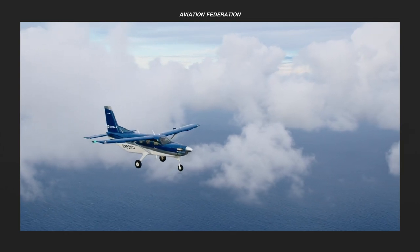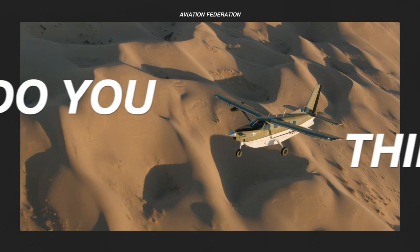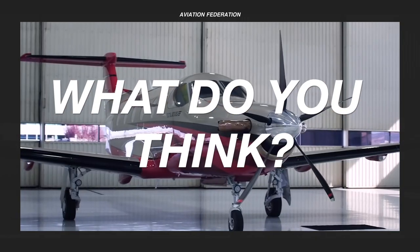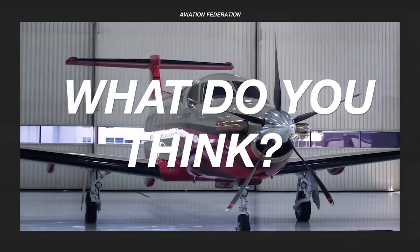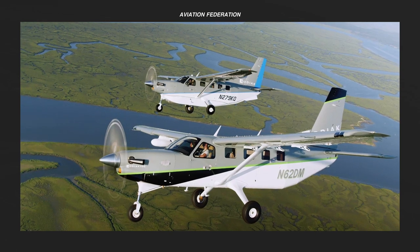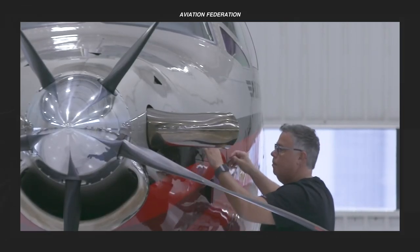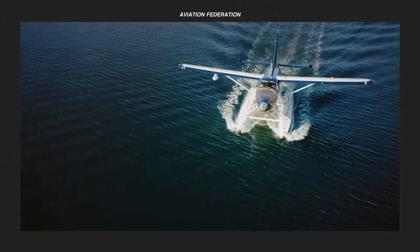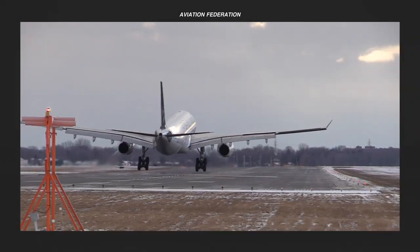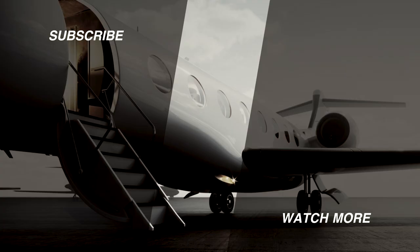Now that you've seen our top picks for the best single-engine turboprops available in the market, what do you think of their latest technologies and features? Which of them are absolutely worth the sticker price? If you want more aviation goodness, please check out the rest of the channel. Subscribe and don't miss out on our next video. Until next time, thank you for watching and fly safe.